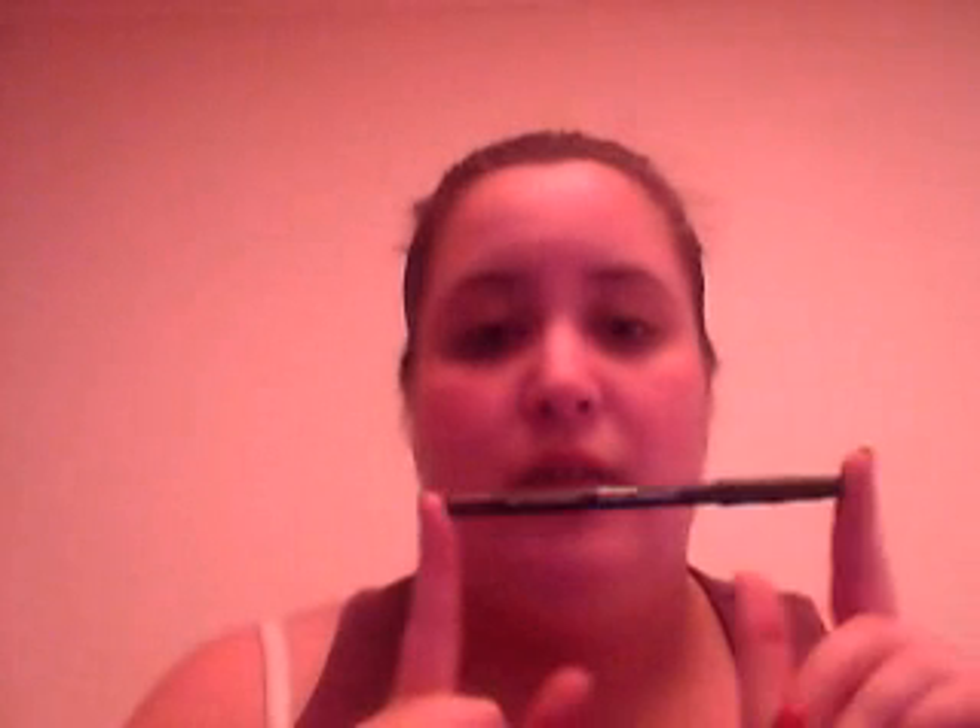For eyeliner, I'm taking three. First is my gel liner, the Eye Studio Lasting Drama Gel Liner from Maybelline in black. Then another black one, the Avon Super Shock in black. And a brown eyeliner, the Dainty Doll in 003. The mascara I'm taking is a sample of the Too Faced Lash Injection Mascara, which I love.